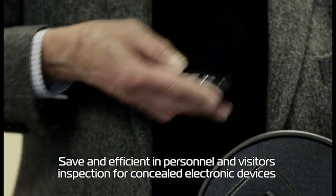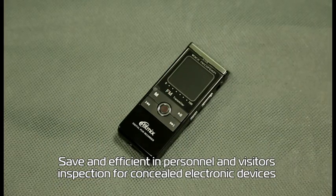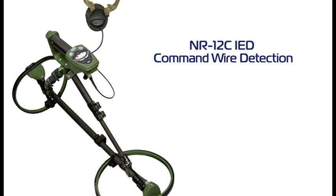Safe and efficient in personnel and visitors' inspection for concealed electronic devices. NR12C IED command wire detection.